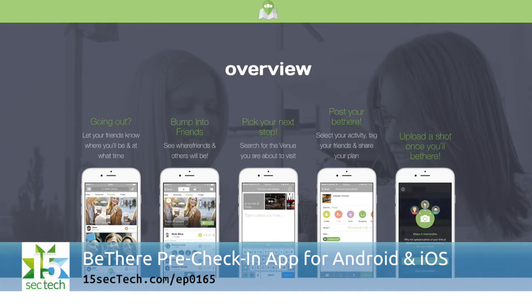Once you arrive at your destination, the app will prompt you to take a photo and other app users can then like or comment on your update.